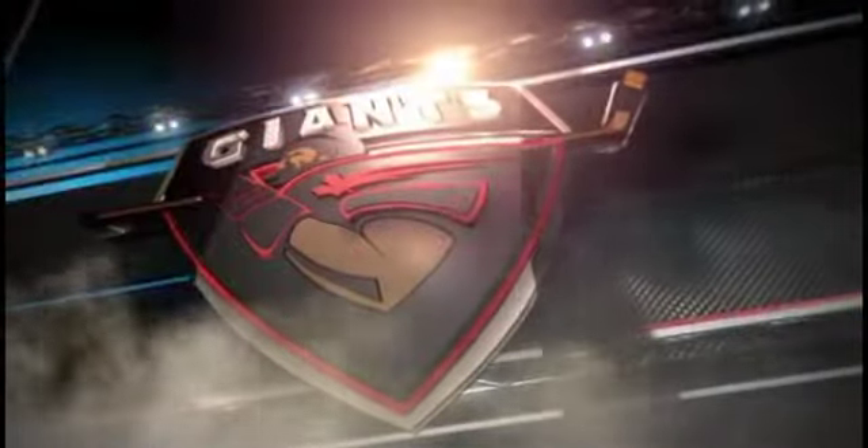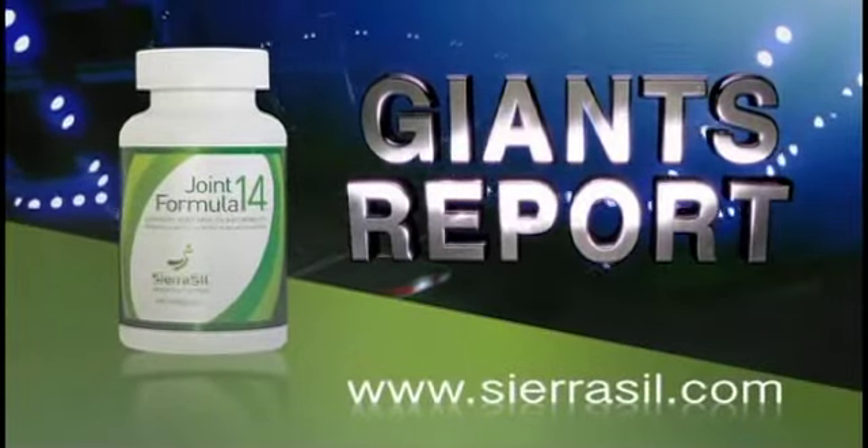Up next on the Sierra Sill Giants Report, we're training with the next generation of WHL and NHL players at the Delta Hockey Academy. I hope nobody breaks a nail. The Giants Report is presented by Sierra Sill Joint Formula 14 — health you can feel.